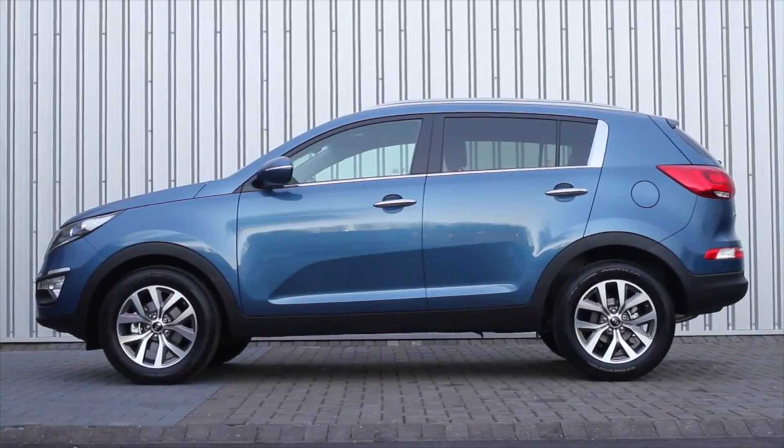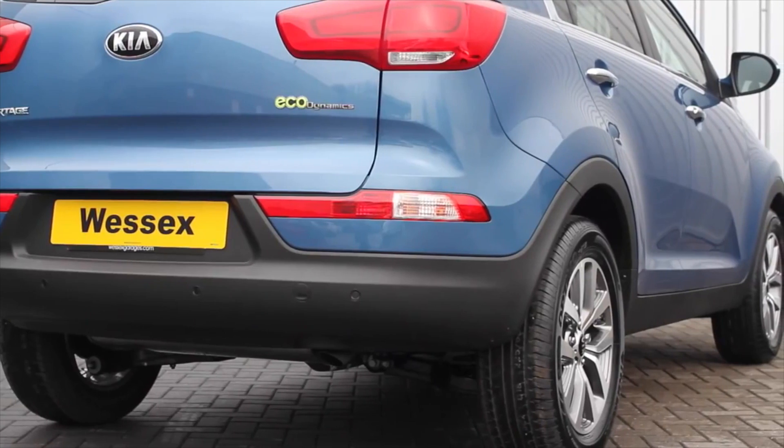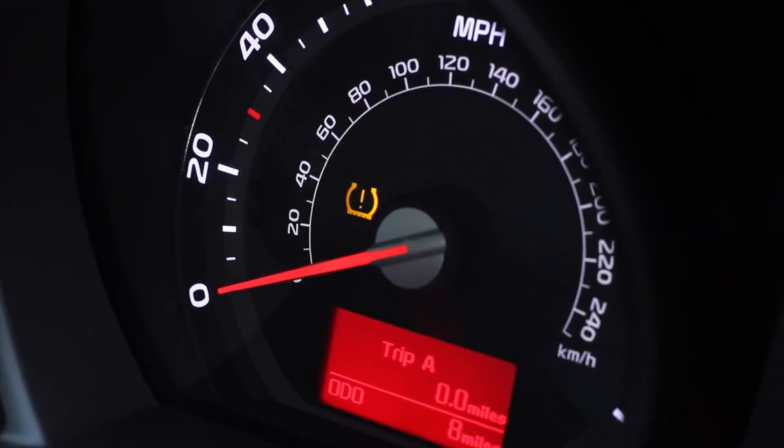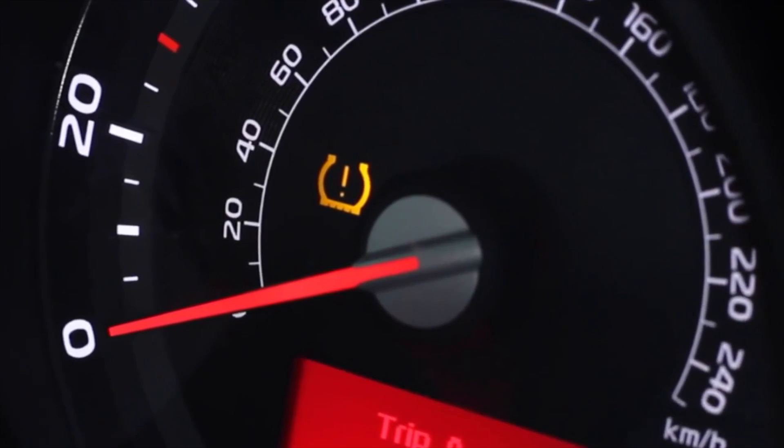Tyre pressure monitoring now comes standard across the whole range. This safety feature alerts the driver to under tyre inflation via an illuminated icon in the dashboard.